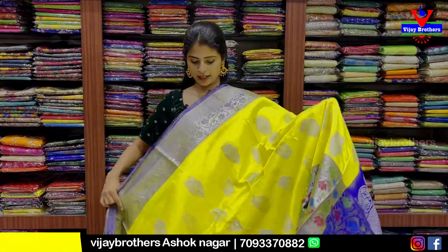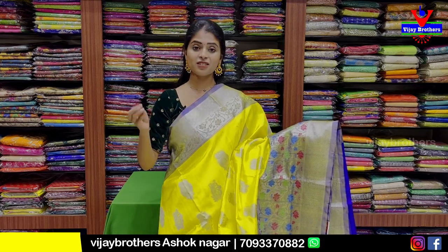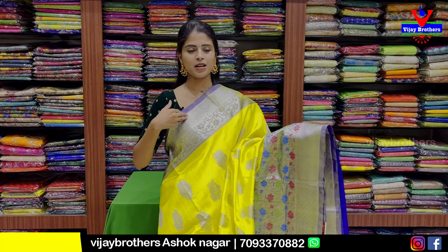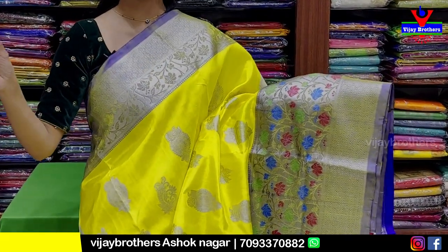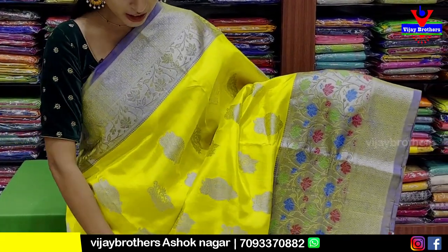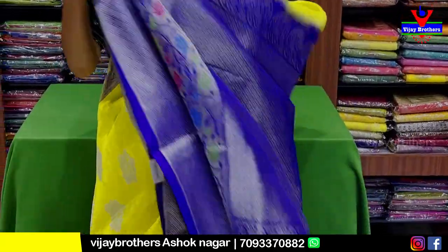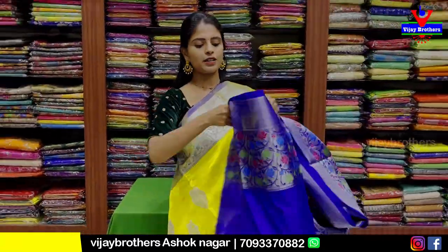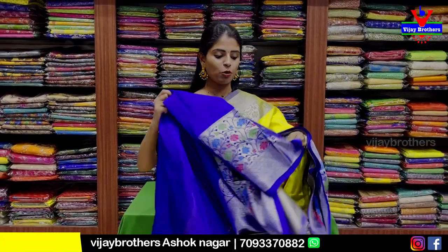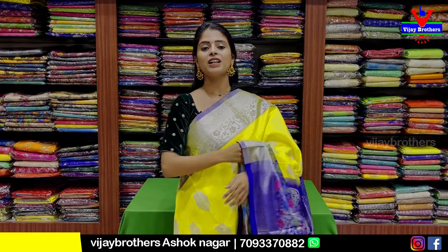Next combination is blue color. Border features silver zari weaving with floral and creeper pattern and diamond pattern. Lower border also has diamond pattern. Silver backdrop with floral and creepers. Colorful body with floral style. Contrast pallu with complete silver zari weaving and contrast blouse. Price is 12,600 rupees.